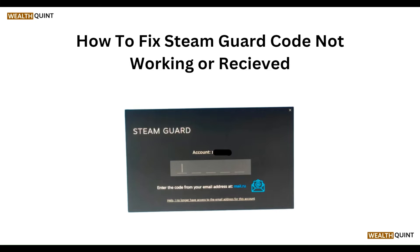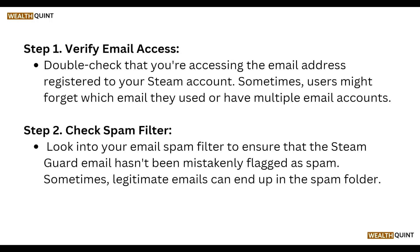Hello everyone, welcome to our YouTube channel. In this video, we will guide you through the process of how to fix Steam Guard code not working or not receiving. We are going to discuss this by each step.